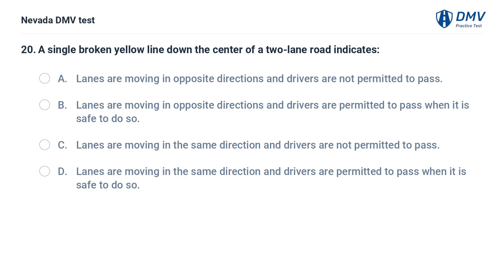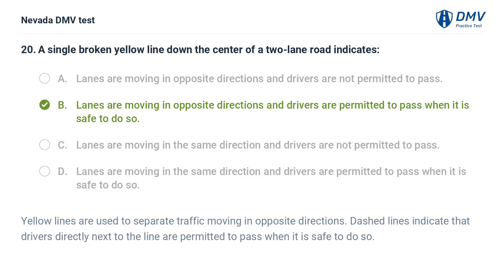A single broken yellow line down the center of a two-lane road indicates: a. lanes are moving in opposite directions and drivers are not permitted to pass, b. lanes are moving in opposite directions and drivers are permitted to pass when it is safe to do so. The answer is b. lanes are moving in opposite directions and drivers are permitted to pass when it is safe to do so. Yellow lines are used to separate traffic moving in opposite directions. Dashed lines indicate that drivers directly next to the line are permitted to pass when it is safe to do so.